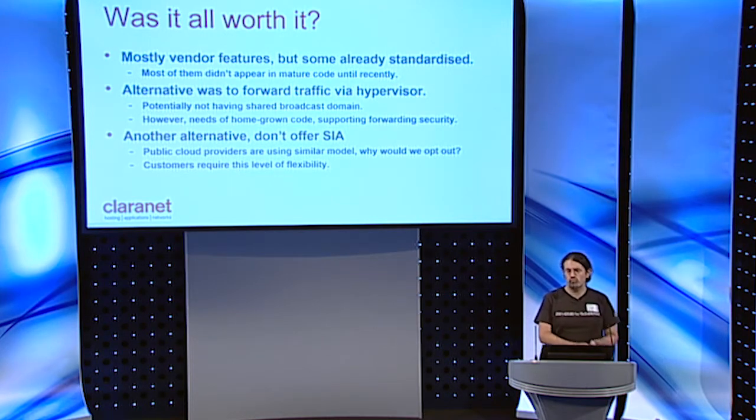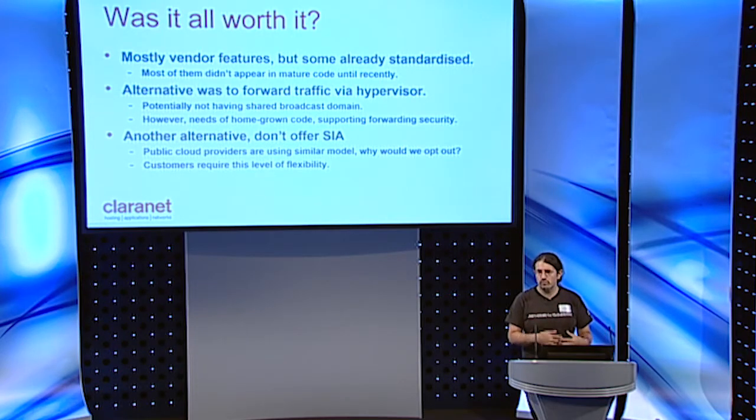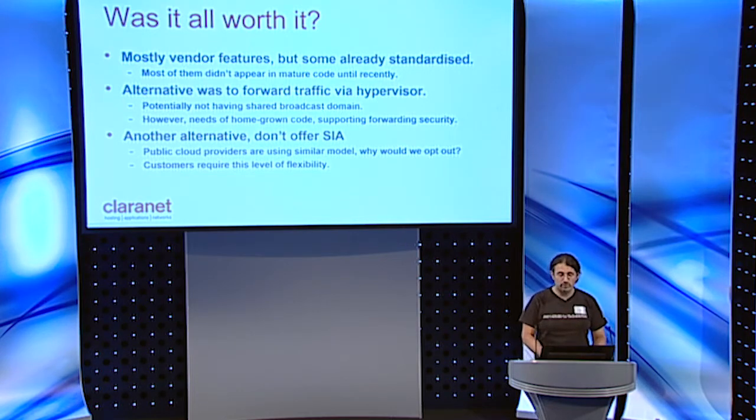The alternative we had was to forward traffic through the hypervisor via some kind of routing entity, which is largely what a number of public cloud providers do, without having a shared broadcast domain. But that itself required a lot of development, especially to support forwarding security. Another alternative we considered was simply not offering SIA — telling customers, like in AWS, here's a prefix, carve it up how you want in your own domain. But the point is that SIA was designed with usability in mind: customers needed to get an address without having to think about an addressing plan, because these were server operators, not necessarily network operators, let alone ones with IPv6 experience.